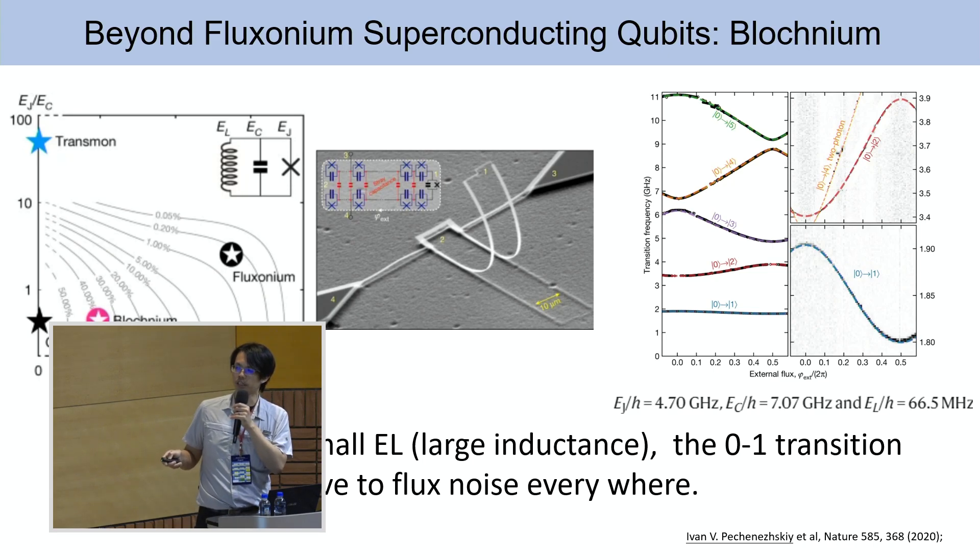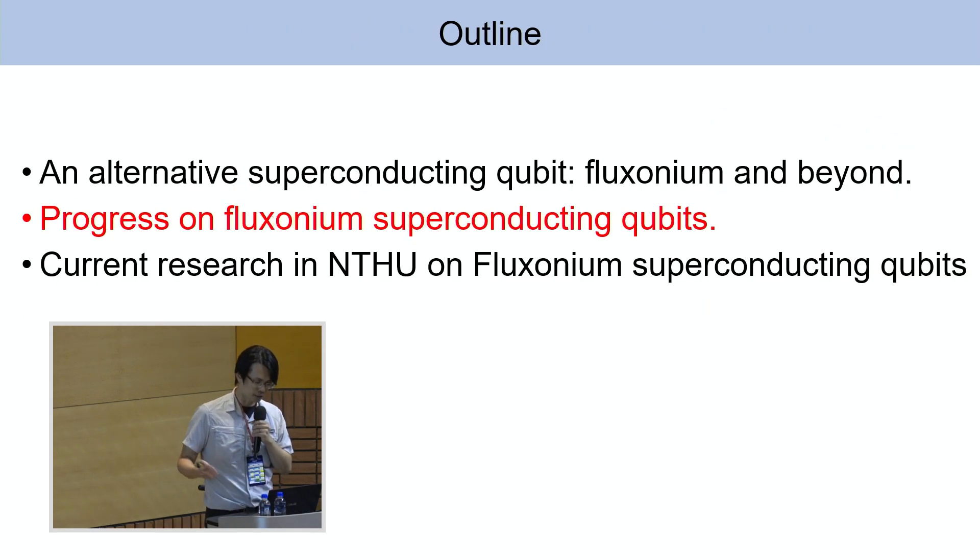The zero-one edge can be really flat, making it more or less sensitive to flux noise. This could be one of the interesting qubits in the future. What needs to be improved is the fabrication process — specifically how to make the inductance really large with a small capacitance. With that knowledge, let's talk about some progress of these phosonium superconducting qubits.